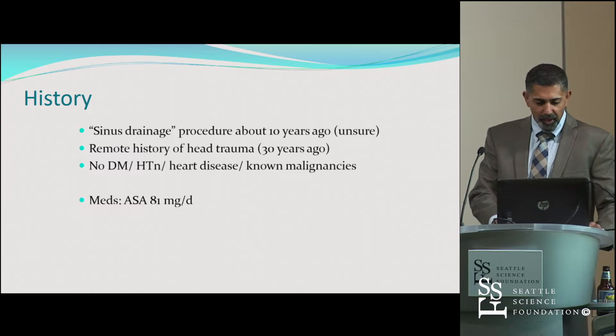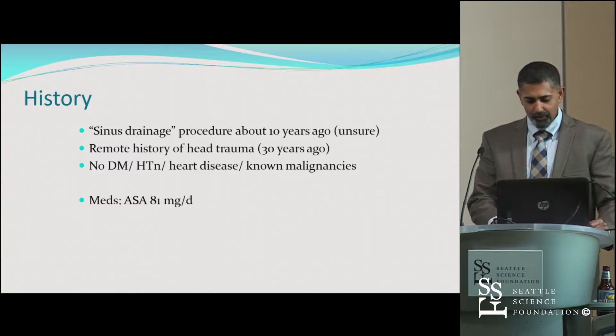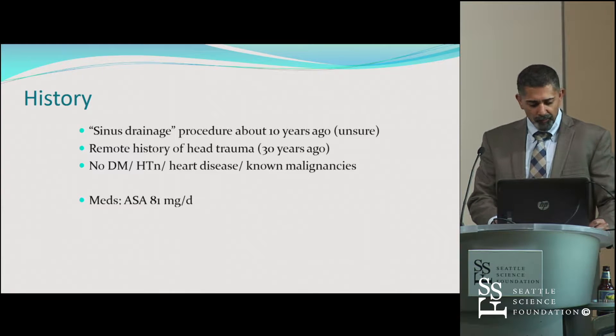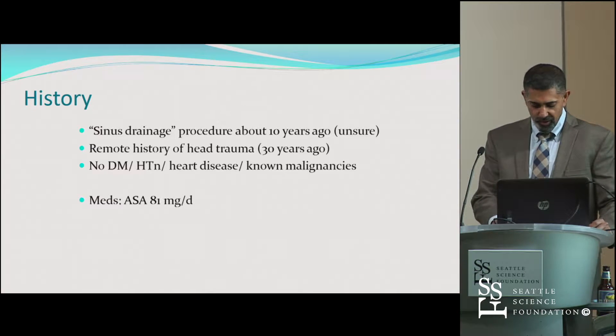Her history includes a sinus drainage procedure well over a decade ago. She's also had some history of head trauma in the remote past, many decades ago. No other specific comorbid factors — she's just on a baby aspirin. Pretty healthy lady, in fact.